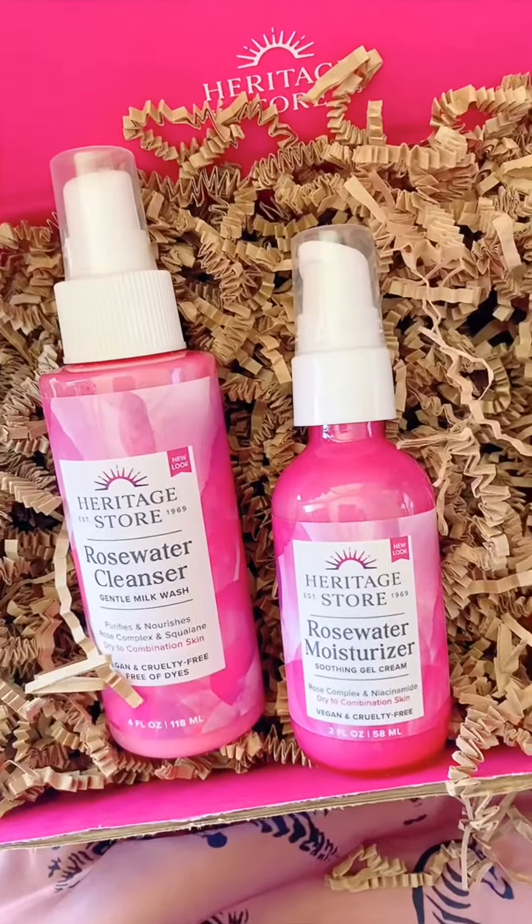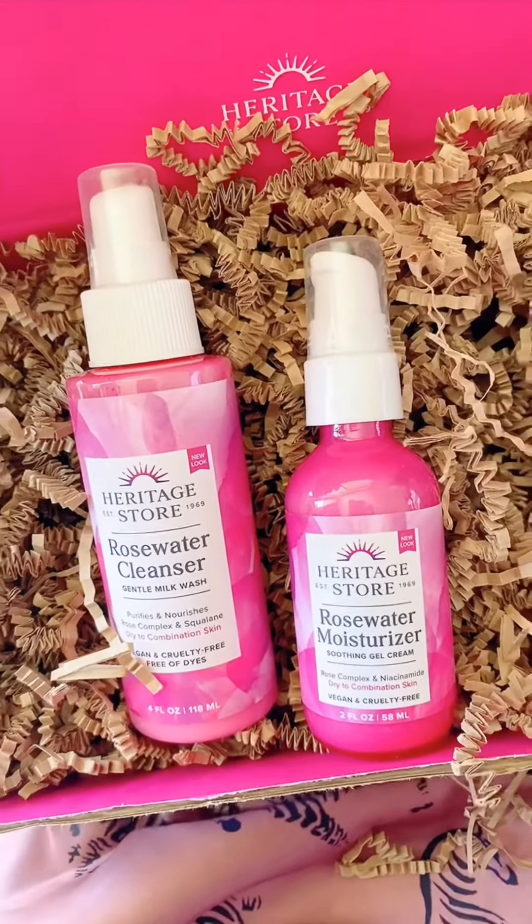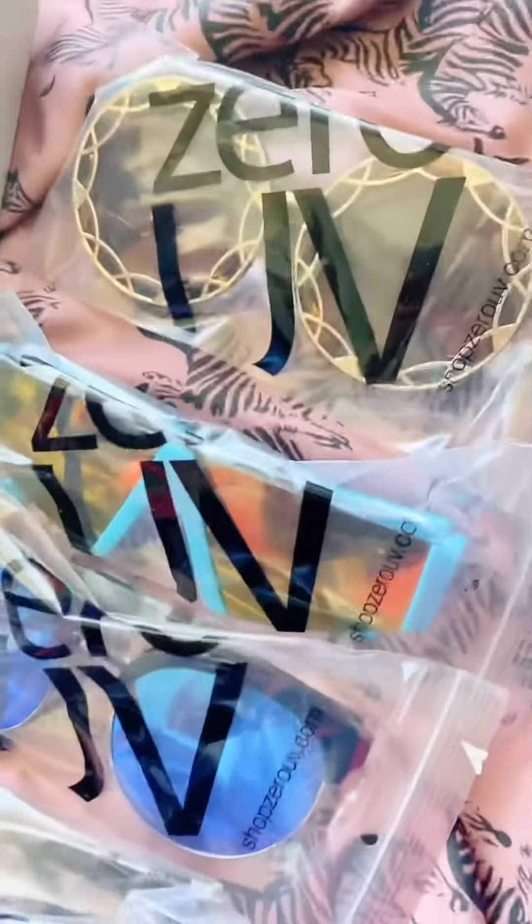The next package is from Heritage Store. They sent over a rose water cleanser and rose water moisturizer. If you know me, you know how obsessed I am with rose water.